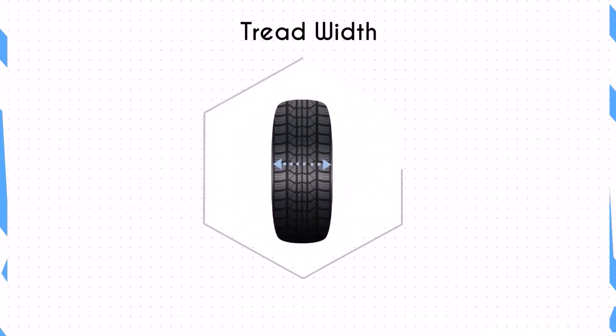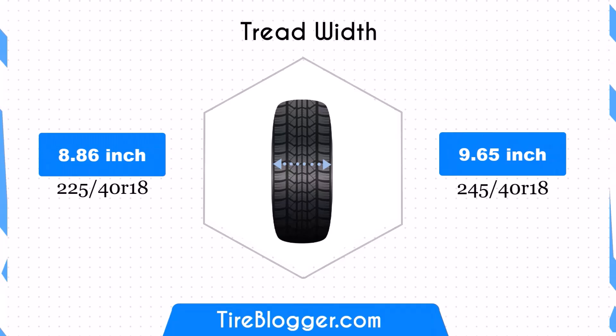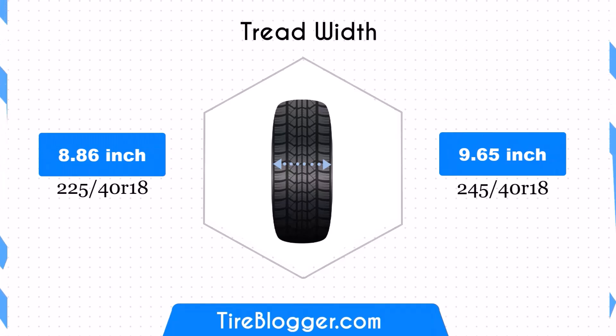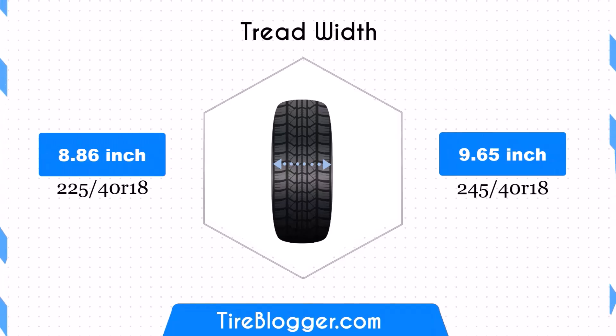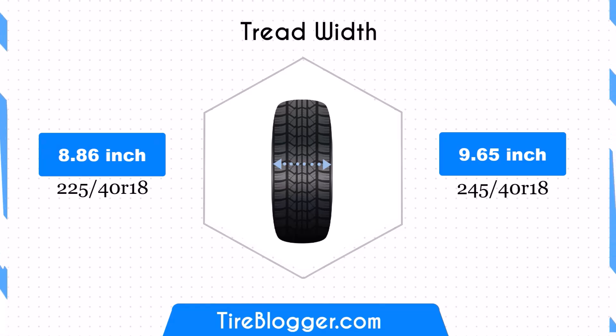The 245/40R18 is 0.79 inches wider than the 225/40R18, increasing from 8.86 inches to 9.65 inches. This wider contact patch could potentially improve traction and stability, especially during cornering and in wet conditions. However, it may also increase rolling resistance, which could affect fuel efficiency.